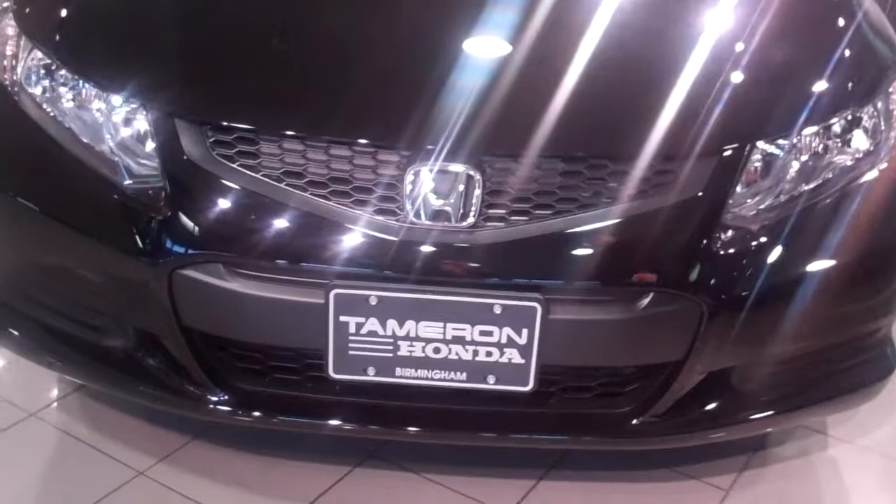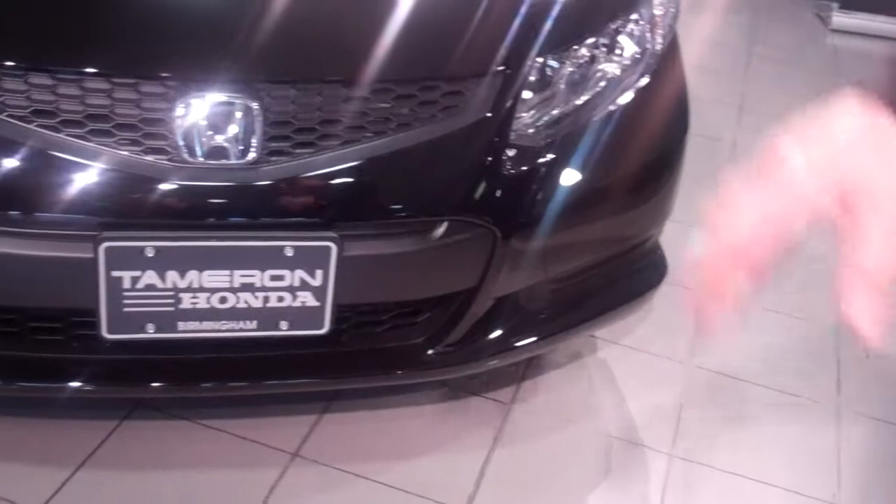Just to go over some of the standard features, you can see it's got a more aggressive styling this year, plenty of amenities and creature comforts: new honeycomb grill, projection high-intensity halogen headlights. Take a look with me over here — you have your new alloy wheels, custom only to this car.